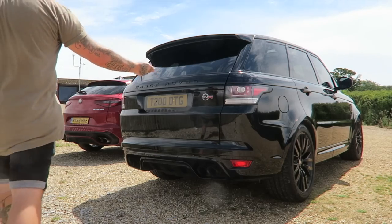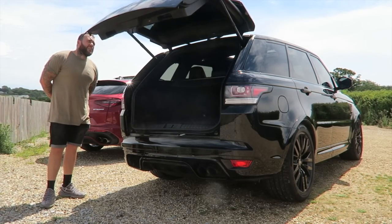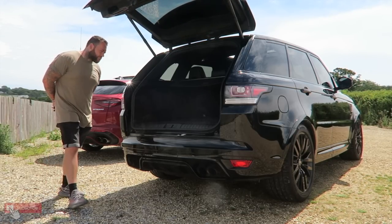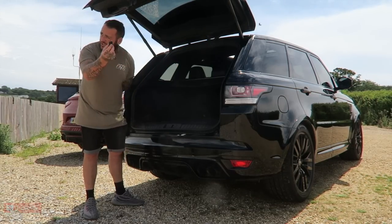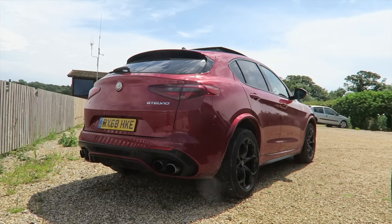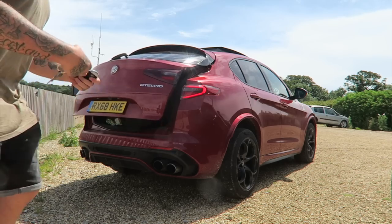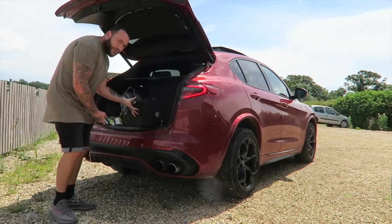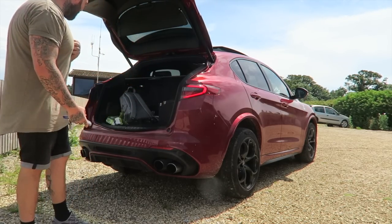Boot test — let's see how fast the boot comes up. The SVR's is actually pretty quick; loads of boot space, and you only have to touch the key once, which is pretty good. One touch for the SVR. The Stelvio though — you've got to push it twice, and there's a slight delay. It's a bit slower than the SVR, if I'm honest.